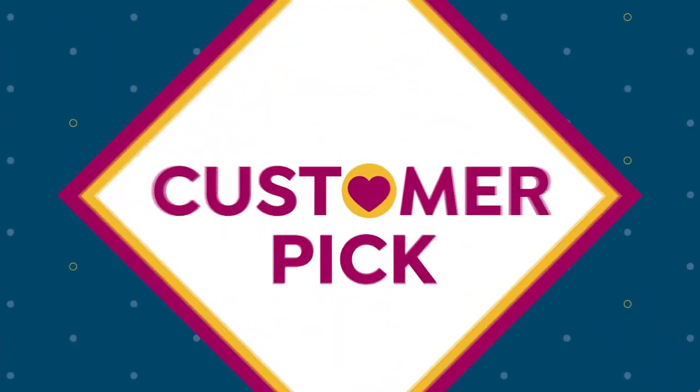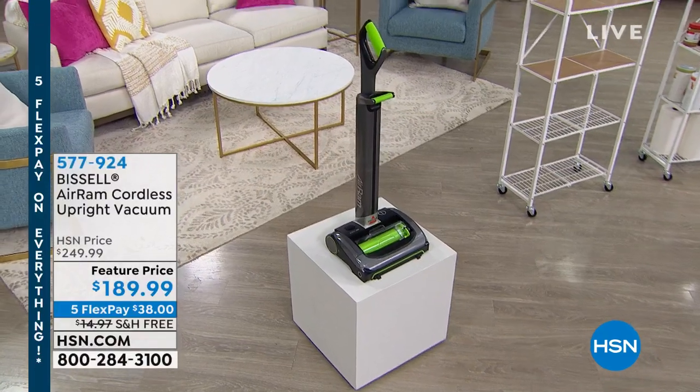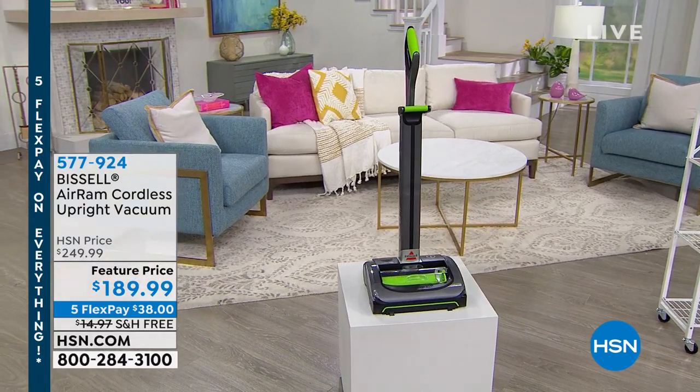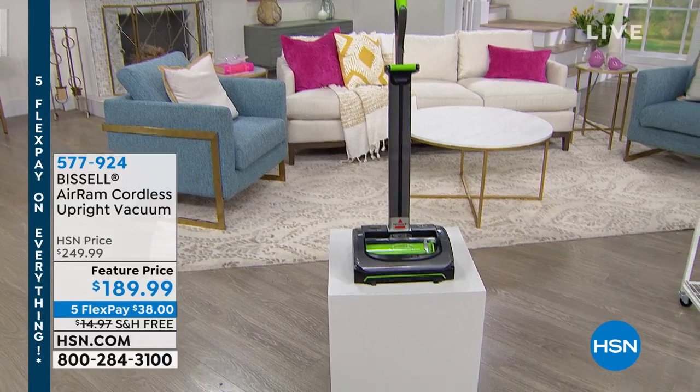First of all, Bissell Air Rim — one of my favorite items of all time. If you have never seen this before, it is a huge customer pick with over 600 five-star reviews. It is finally back in stock. We sell this out every time, and they kept our pricing at $189.